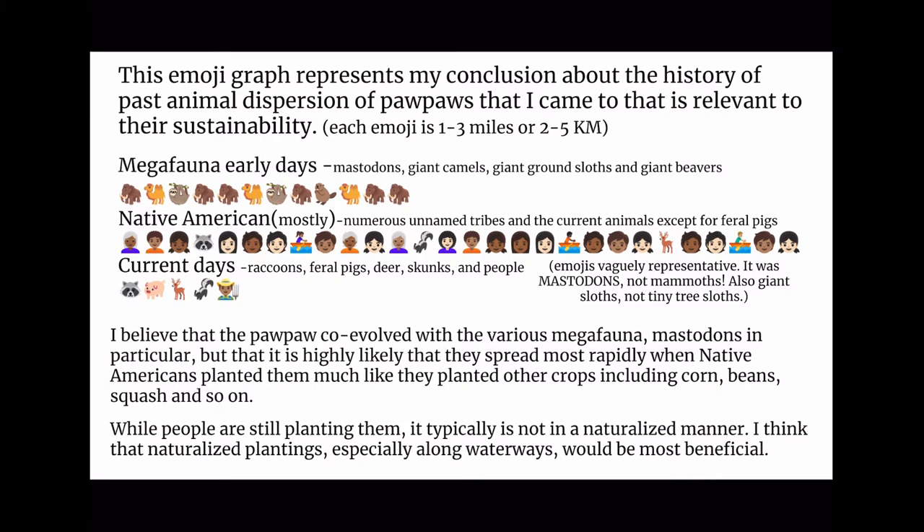I believe that pawpaws co-evolved with the various megafauna, Mastodons in particular, but it is highly likely that they spread most rapidly when Native Americans planted them much like they planted other crops, including corn, beans, squash, and so on. While people are still planting them, it is typically not in a naturalized manner. I think that naturalized plantings, especially along waterways, would be most beneficial.